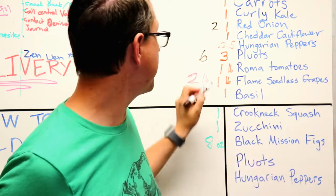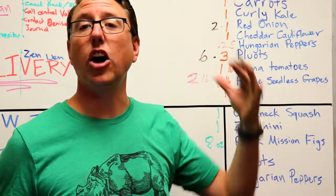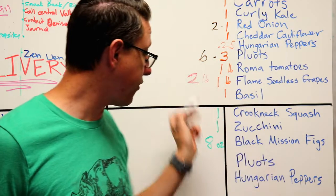So you see the difference between the medium and large and the Uber and the small — different amounts of each thing and a few extra items.